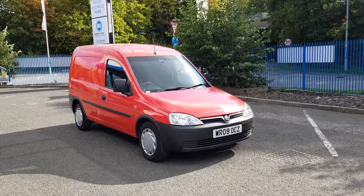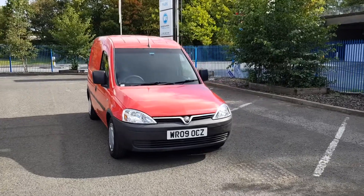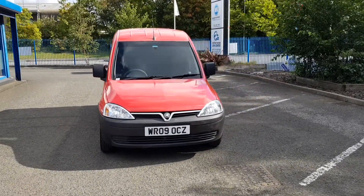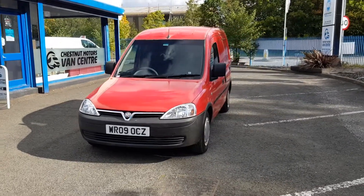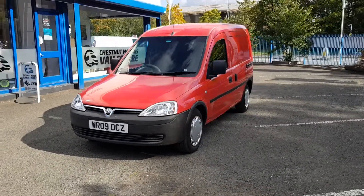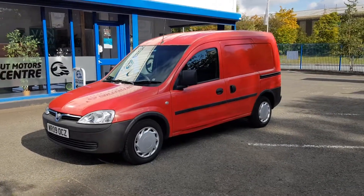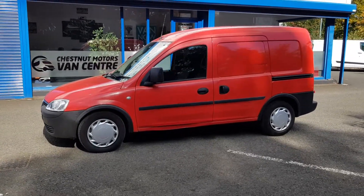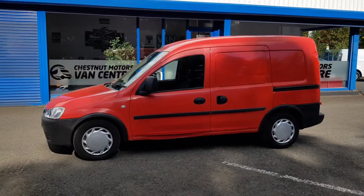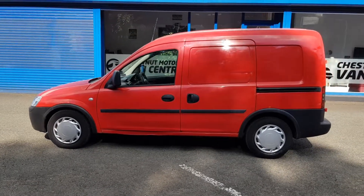Hi, I'm Richard from Chestnut Van Centre. I'm going to show you around this 2009 Vauxhall Combo, 1.3 diesel, one owner from new — Royal Mail Fleet. It comes with outstanding full Royal Mail service history, and also comes with a brand new 12-month MOT. 186 thousand miles. As with all fleet vehicles, it's excellently maintained — you will not find better maintained than the Royal Mail.